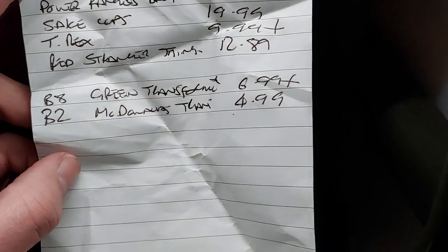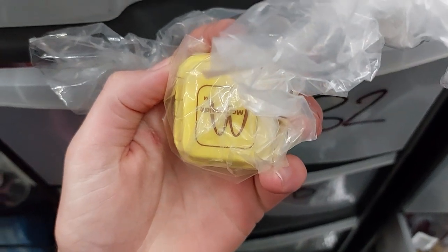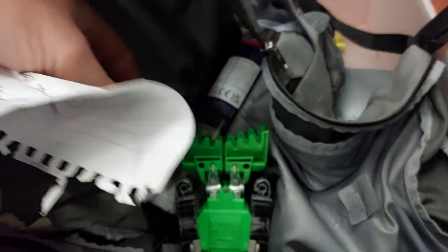Just realised I forgot something in the loft — the Power Rangers bag — but I can't wait until tomorrow. Out here we've got B8 and B2. B2 is a little McDonald's toy, a little hamburger that transforms — there he is, right down there: £4.99 plus the shipping. The last item for today is B8, a green Transformer: £4.99 plus the shipping.